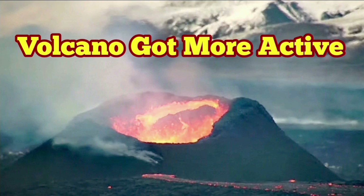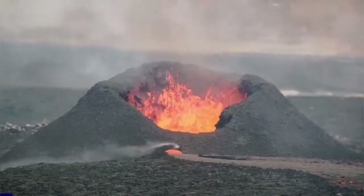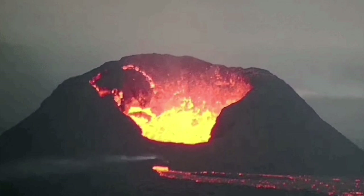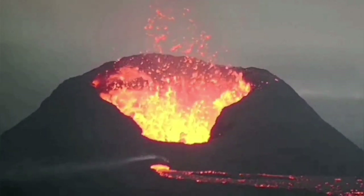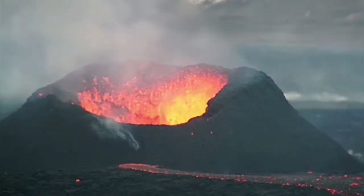Just over the past 24 hours the volcano has got more active. It started from this yesterday, and this is what you saw, and changed to this. There were huge wall collapses, and now today we have the rim on this side building up, and we have a cauldron practically.